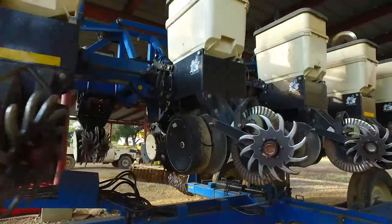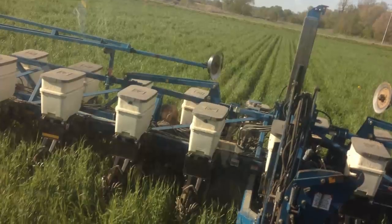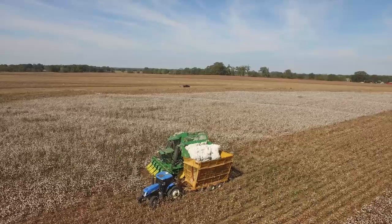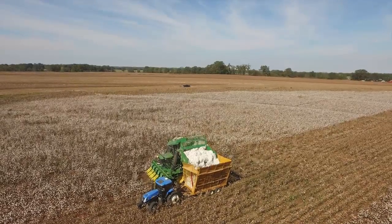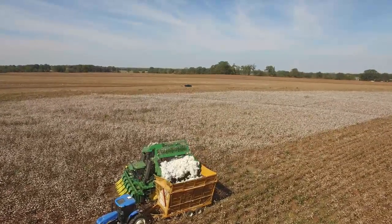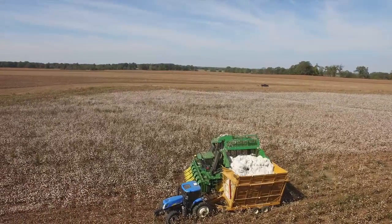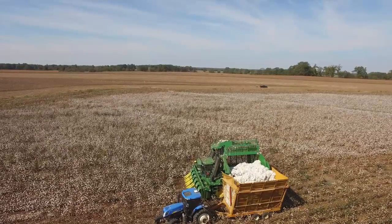I've developed some residue movers that don't wrap up with the cover crops and allowed me to plant a different variety of cash crops into the cover crop. Most difficult was probably cotton, because it's such a shallow-seeded crop with a low population, and that was where these residue movers that I made last year have really benefited me in getting the kind of stand I need to have a profitable cotton crop.